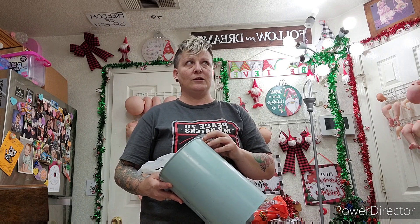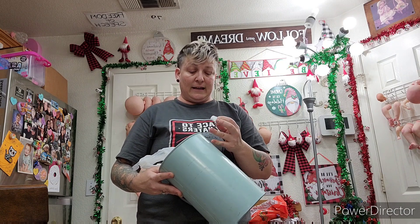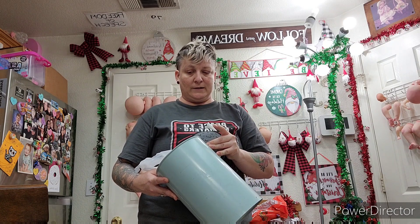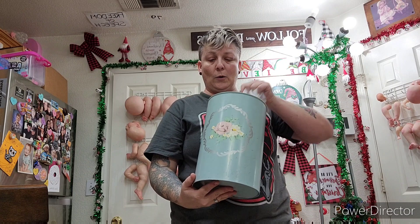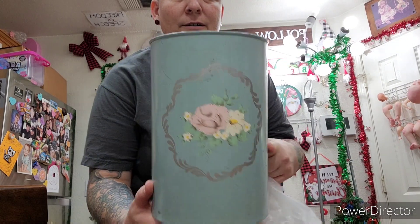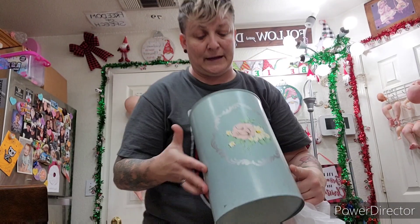So we went to two thrift stores — the hole-in-the-wall one I like to go to where I found Heather, and then the Goodwill right next to it. But look, we got a trash can for the nursery area. Totally like the perfect combo. It was $2. Really cute. It looks hand painted. It really does. So I'm really excited.